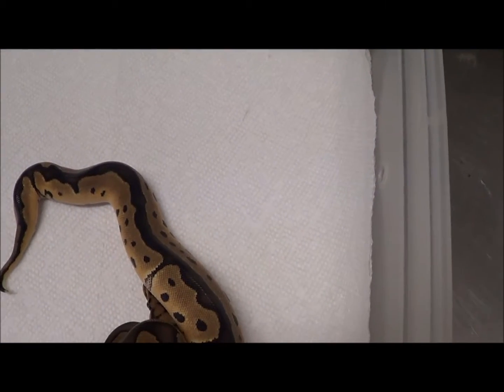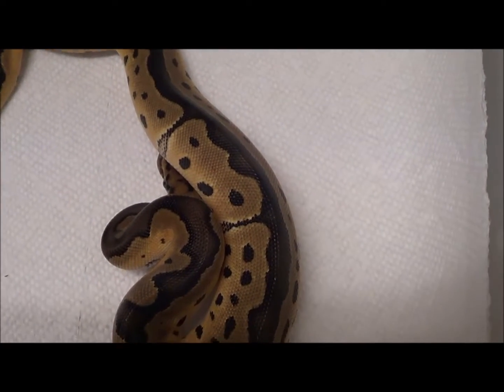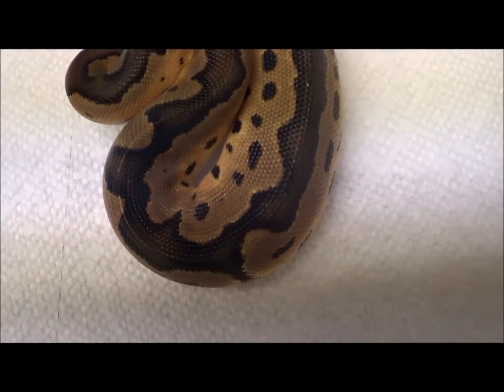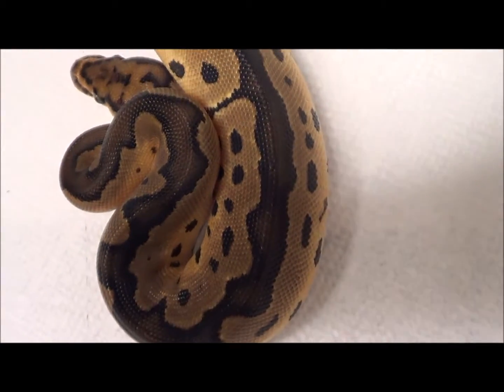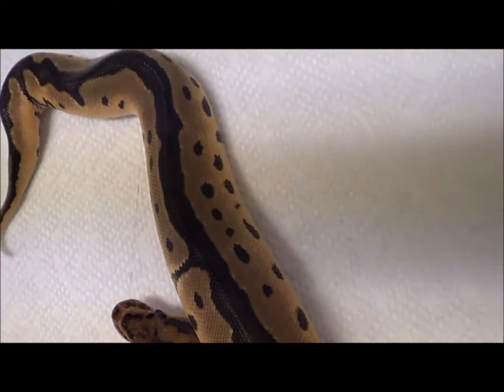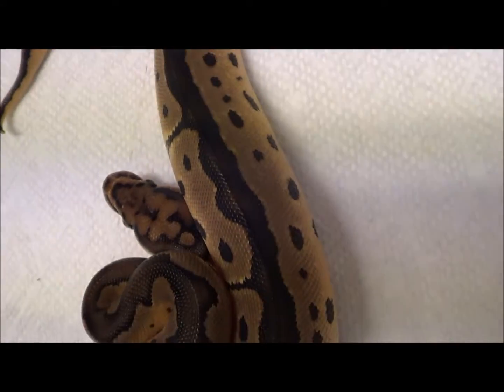What we got here is a female clown, 100% het for VPI Xanthic, born on 7-4-2019. Father is a spot-nosed het clown, and mom is a visual VPI Xanthic clown.